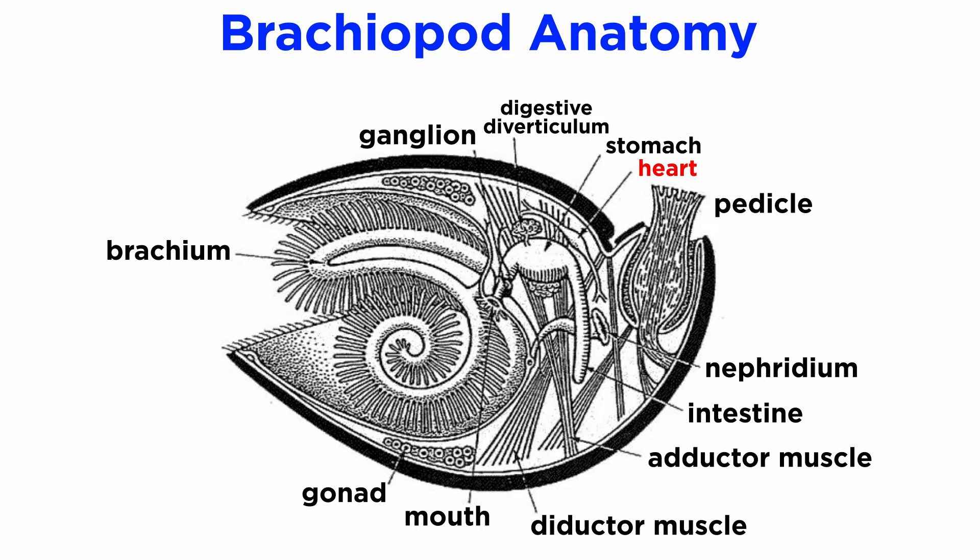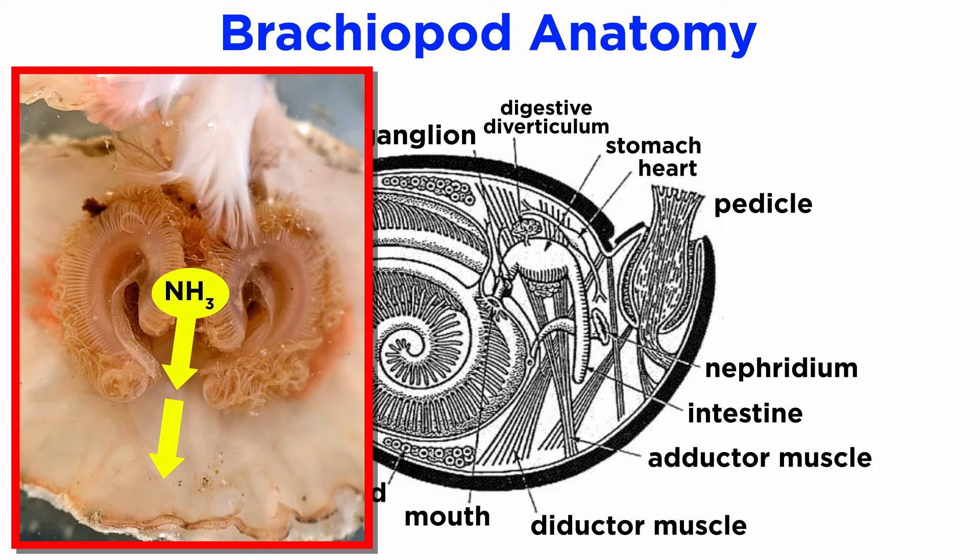Lampshells have colorless blood that is pumped through the body by their contractile heart. The wastes produced by metabolism are broken down into ammonia, which is eliminated by diffusion through the mantle and lophophore. They absorb oxygen and eliminate carbon dioxide through their mantle and lophophore.